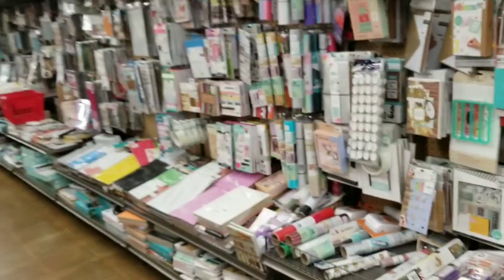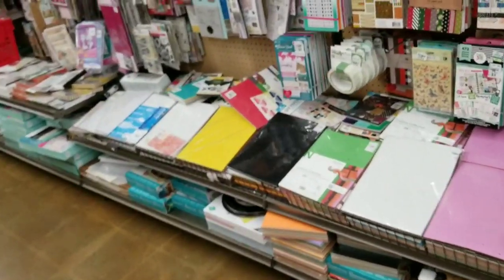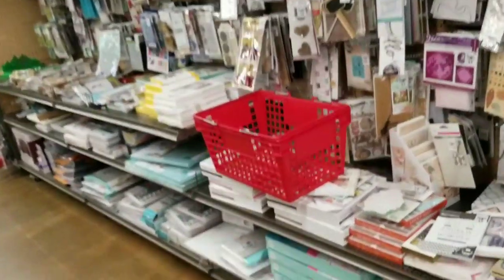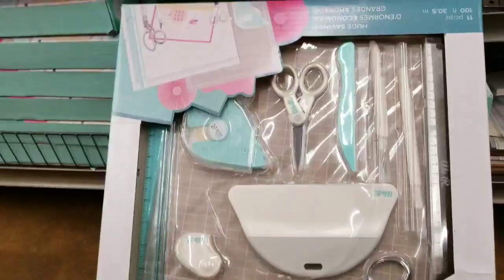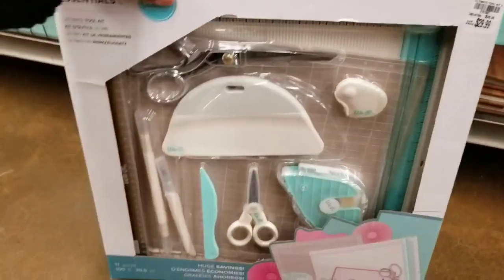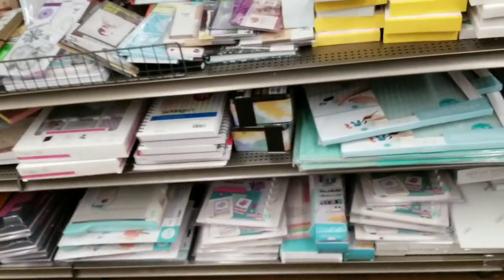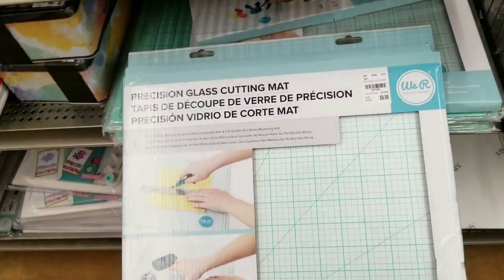I think items are still being put out. Let's look low. Last week we got in a lot of 12-inch paper, and our paper has a dedicated section. And I shared this tool last week — this kit here with these different tools in it for $24.99. We still have a lot; I think we got more of those in too. You see some of our We Are Memory Keepers items down there. Did I share this? This is a Precision Glass Cutting Mat for $9.99.